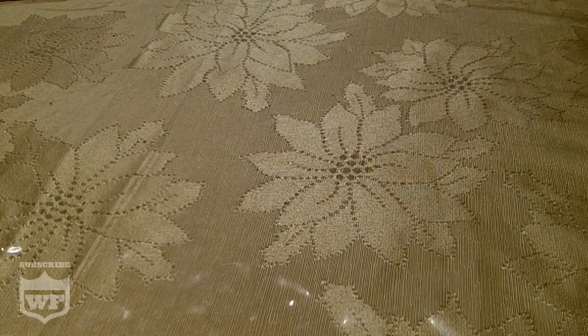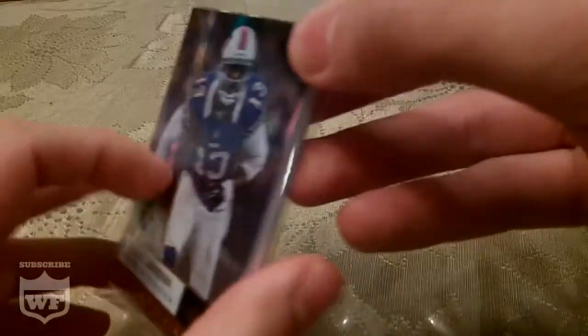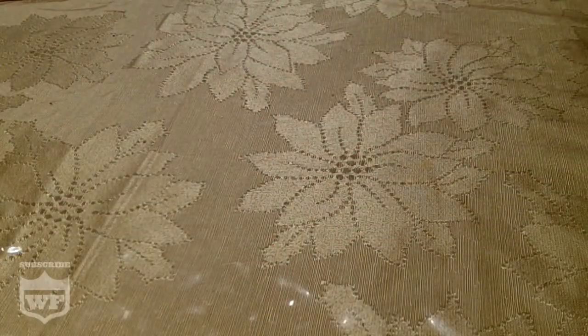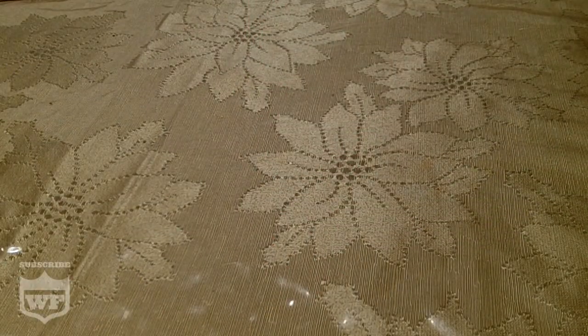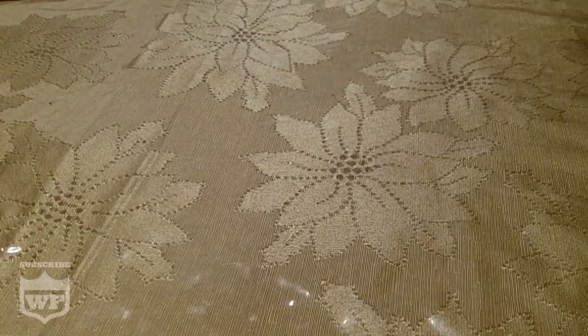I hate this. Alright. So here it is, I'm going to open this up. There's a very, very thick card in the middle, so I'm going to put that one in the back before I show you guys — one second so we don't see it.